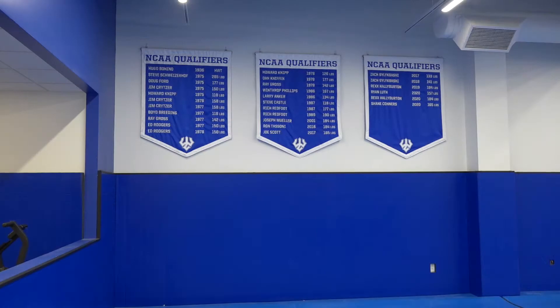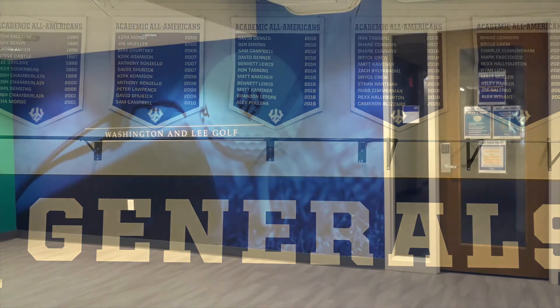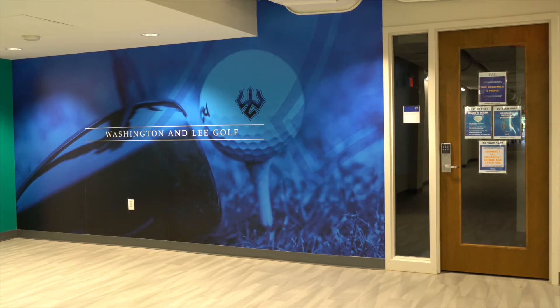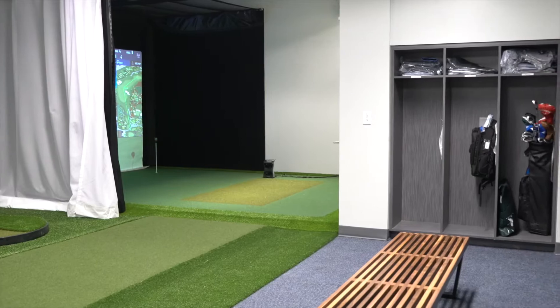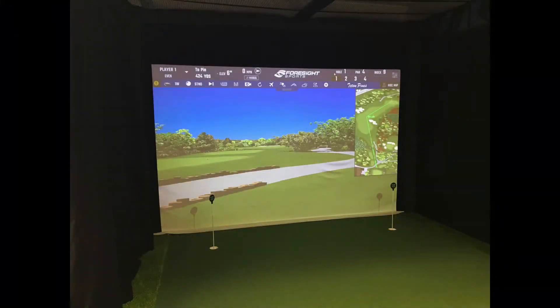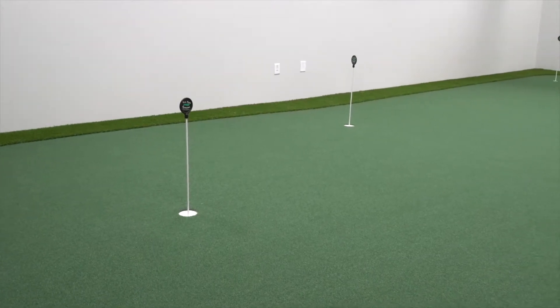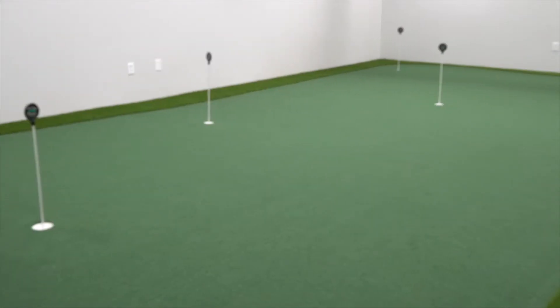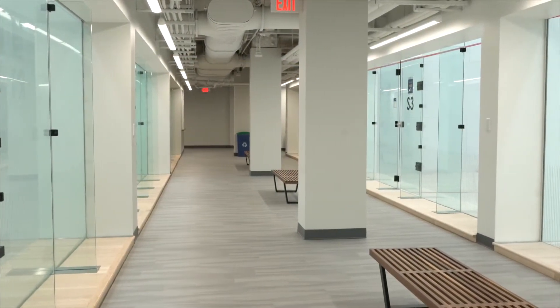The men's and women's golf programs benefit from their very own locker room areas, which feature areas for putting and ball striking on both the first and second floors. These areas allow the Generals to work on their game no matter the weather conditions outside. Also featured on the first floor of the facility are four squash courts and three racquetball courts.